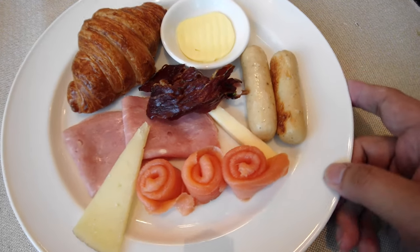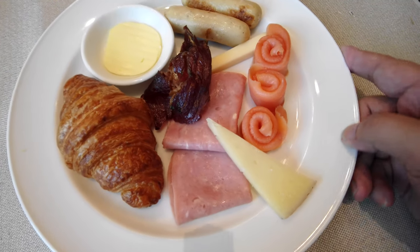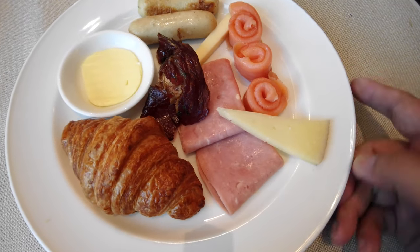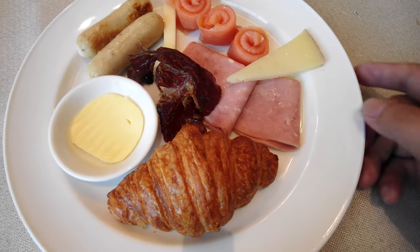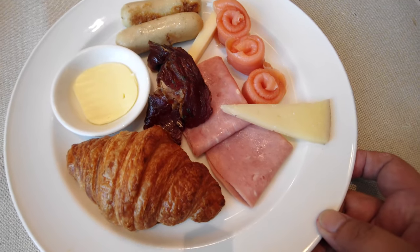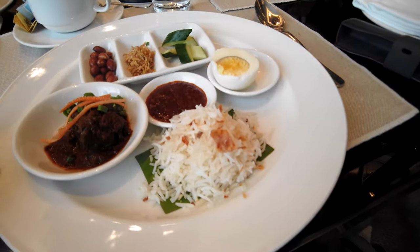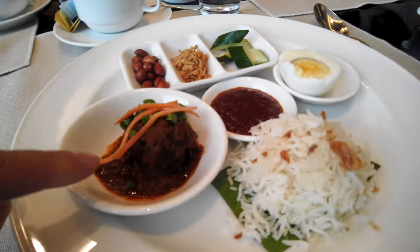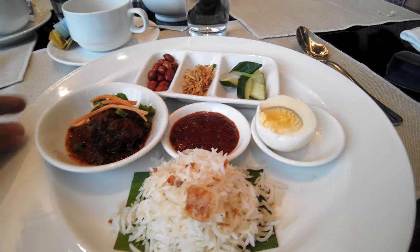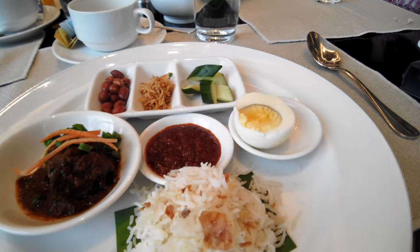Here's what I got from the breakfast buffet line. The choices aren't a huge amount, but the quality is really top-notch — especially the dishes you can order from the menu, like the eggs Benedict, which was out of this world. Here we have the nasi lemak with some rendang. Tiny, tiny rice portion but the presentation is top-notch.